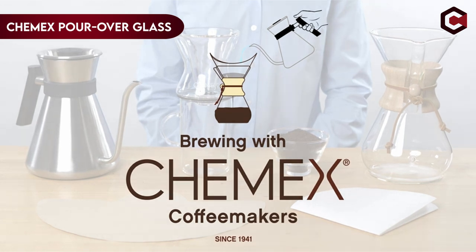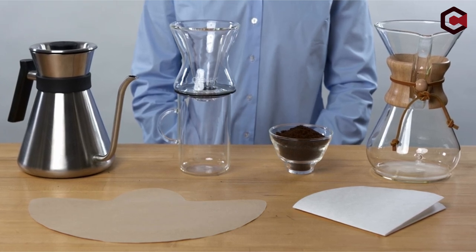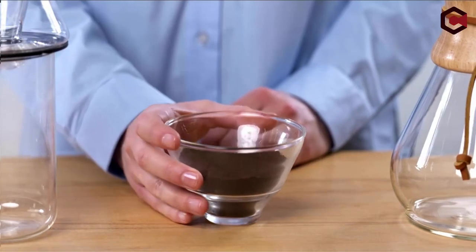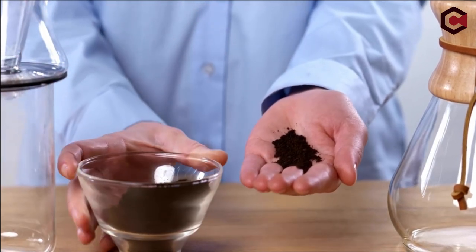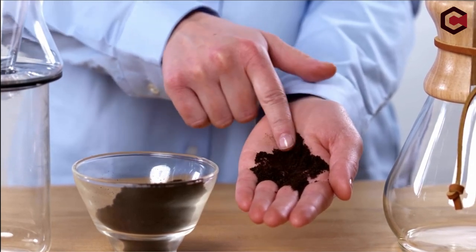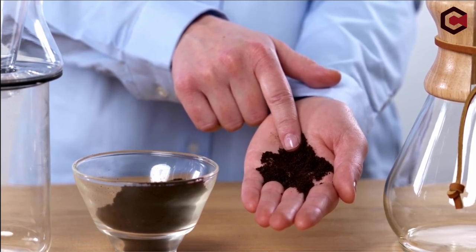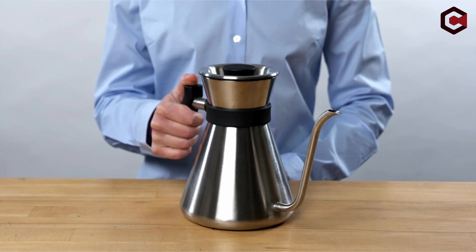On number 3: the Chemex Pour Over Glass Coffee Maker. Invented in 1941 by Dr. Peter Schlumbohm, it is a pour-over device with a double-bonded paper filter that produces clear, delicious coffee lower in oil content than other coffee makers. The hourglass-shaped carafe is constructed of tempered borosilicate glass and features a chic two-piece polished wood collar that also serves as a handle. It is dishwasher-safe, long-lasting, and comes in a variety of sizes. It's ideal for coffee lovers who enjoy well-filtered coffee and a visually stunning coffee maker. The disadvantages are that it can be difficult to clean and the paper filters aren't for everyone.